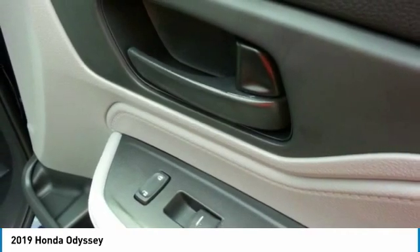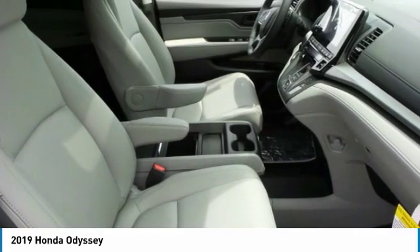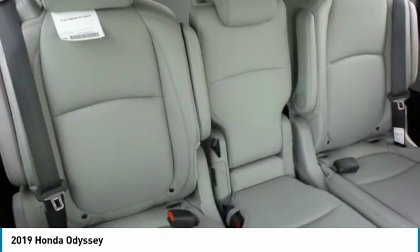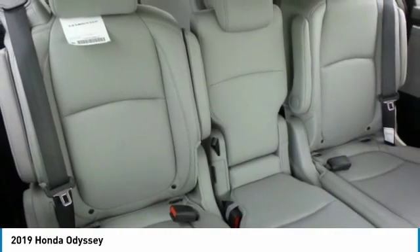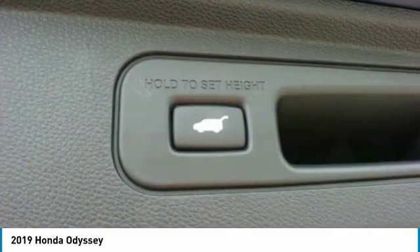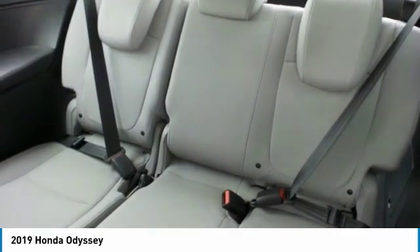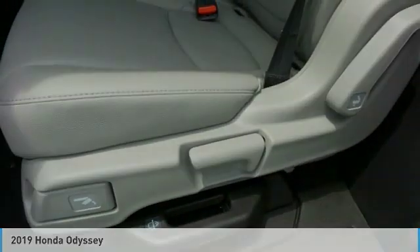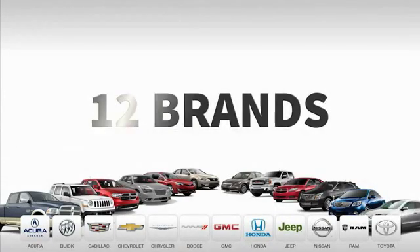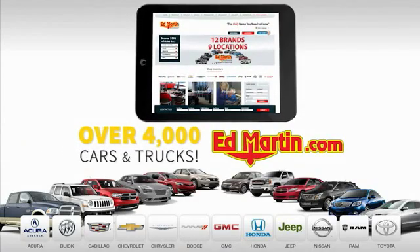Searching for a dependable vehicle that looks great too? You've found it, so stop in today. Nine convenient locations, 12 top-selling brands, and over 4,000 new and used cars and trucks online at edmartin.com.